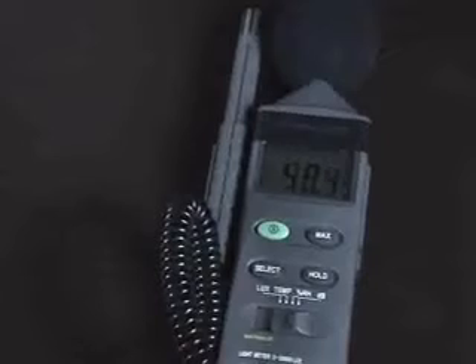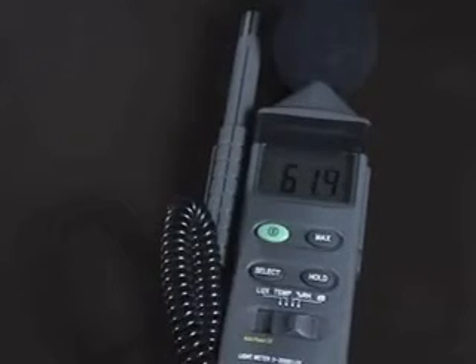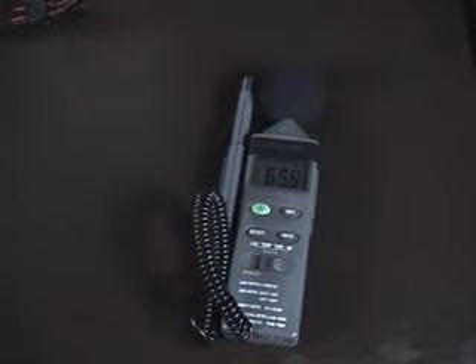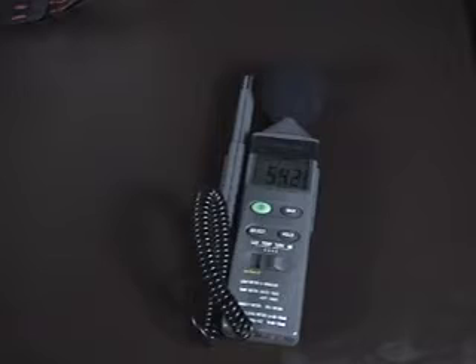First of all, we'll show you the equipment that we use and how we use it. This is the environmental meter used by the PRAB. It has a number of different settings, including taking light, temperature, relative humidity, and sound. As you can see, it's continuously measuring the sound here on a big, easy-to-read LCD screen. One of the drawbacks is that it doesn't have a backlight, so using it in the dark is a bit hard. But it is a very good piece of kit and is recommended for any paranormal investigation, as it has a lot of different features that can be used simultaneously.